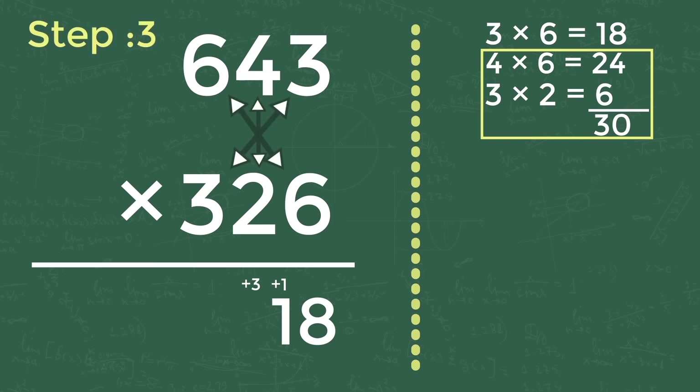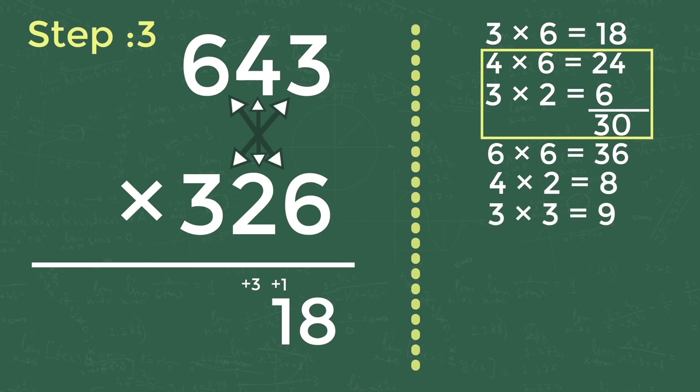Step three: cross multiplication of all the digits of both numbers and add them. That is 6 into 6 is 36, plus 4 into 2 is 8, plus 3 into 3 is 9. The sum of 36 plus 8 plus 9 is 53, and adding the carry-forwarded 3 gives 56. Write 6 in the answer and carry forward 5 to the next digit.